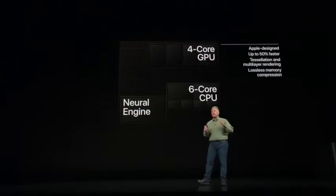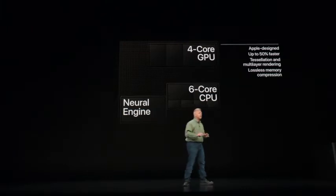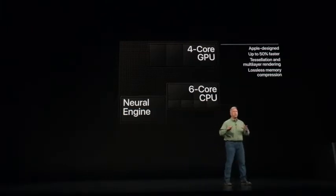The GPU is an Apple-designed GPU, and it is so powerful. The A11 GPU was already ahead of anything else in the industry, and the A12 GPU is now up to 50% faster than the A11. So a huge jump in graphics performance.